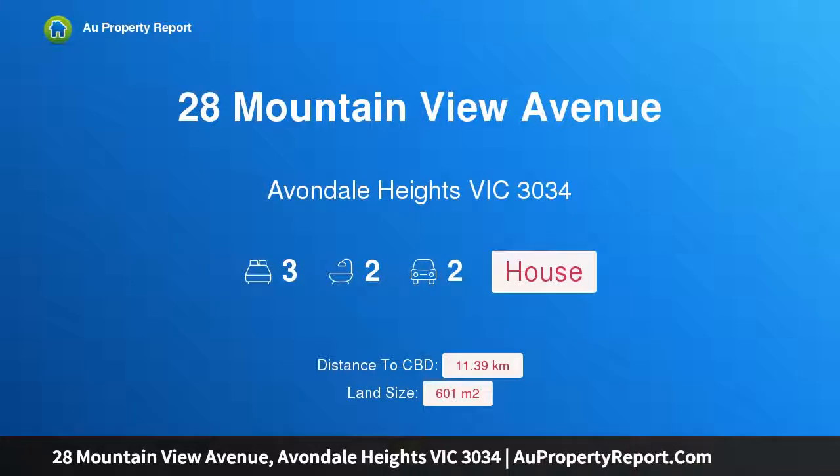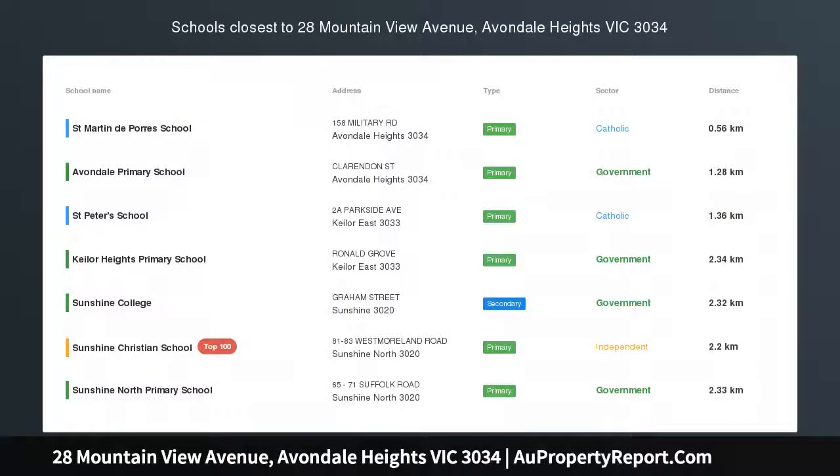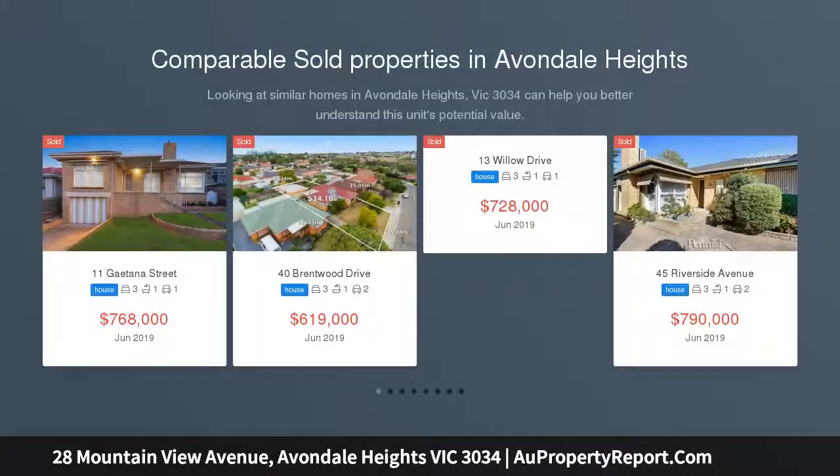Hi, I am glad to introduce property 28 Mountain View Avenue, Avondale Heights, Victoria 3034. The right start, first time offered.